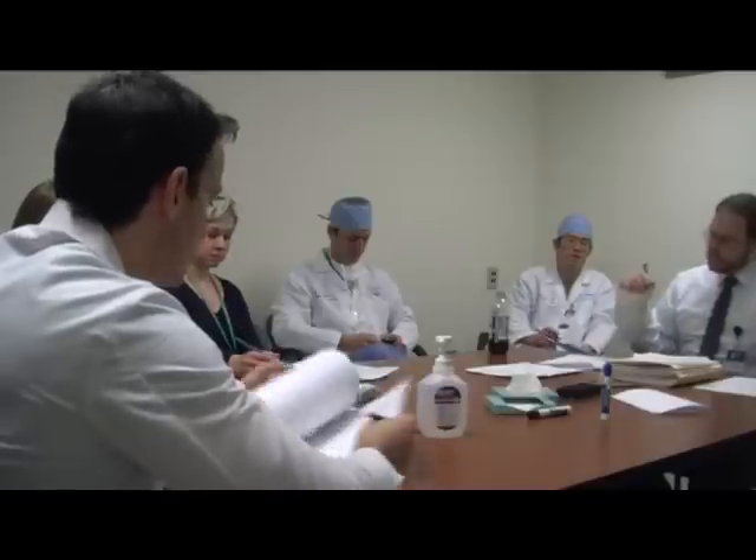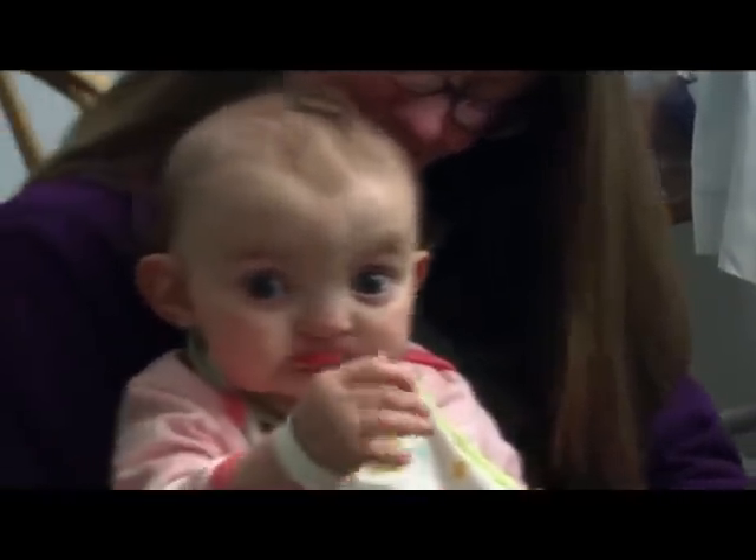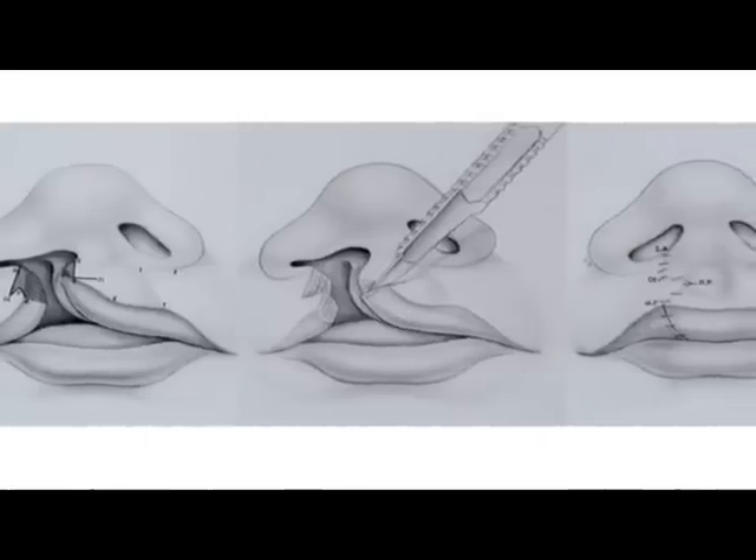Dr. Andrew Scott, a pediatric otolaryngologist at Floating Hospital for Children at Tufts Medical Center in Boston, says that cleft lip and palate occur in about one in six hundred to one in a thousand births. Many doctors still can't pinpoint the root cause. No one is exactly sure of what causes cleft lip and palate. Nayeli was born with a unilateral complete cleft lip and palate, but that's just one of many different types of cleft.